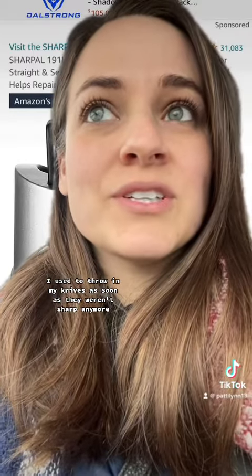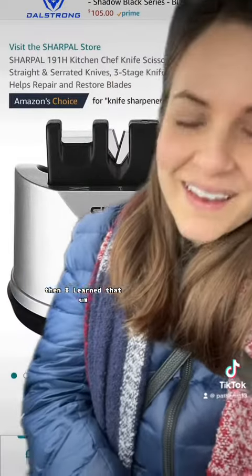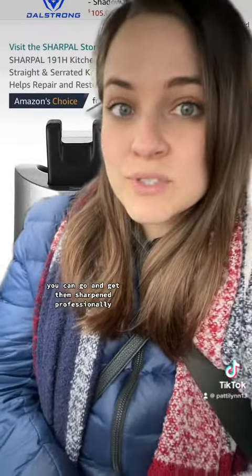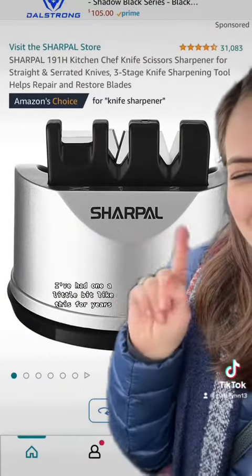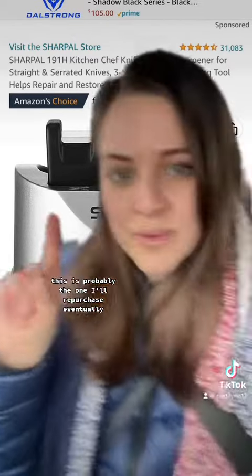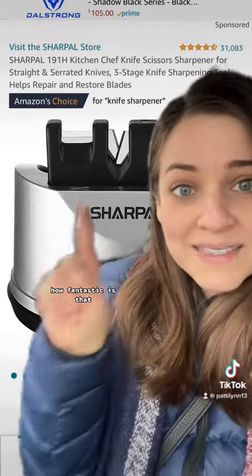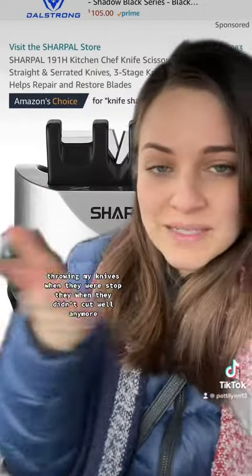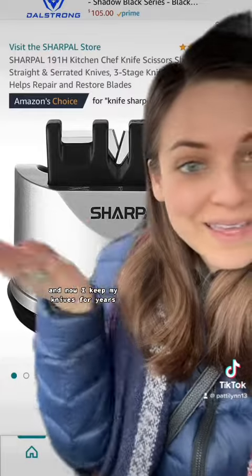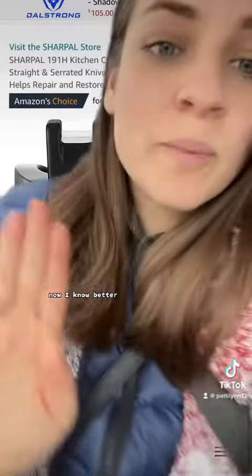I used to throw away my knives as soon as they weren't sharp anymore. I'd just buy cheap knives because I thought you had to throw them away anyways. Then I learned that you can actually sharpen them. You can get them sharpened professionally, but if you're broke like me, I've had a knife sharpener for years. This one is a bit of a favorite — I'll probably repurchase it eventually because you can also sharpen your scissors with this one. I seriously used to throw away knives when they didn't cut well anymore, and now I keep my knives for years, which is what you're supposed to do. I just didn't realize that in my early 20s. Now I know better, so I do better.